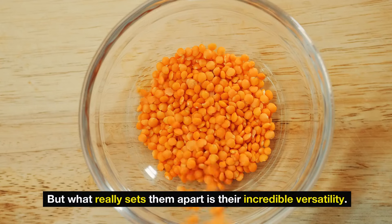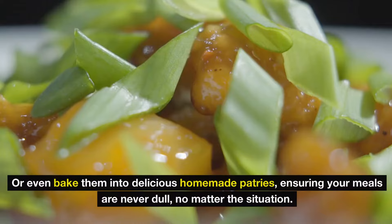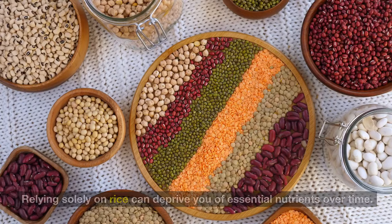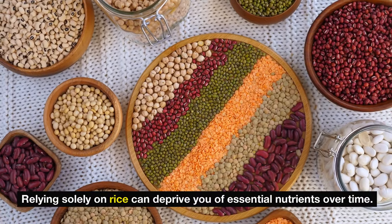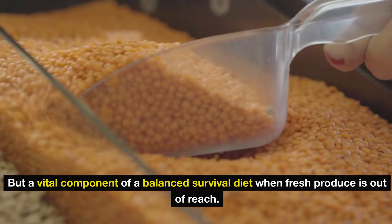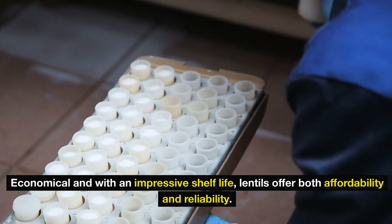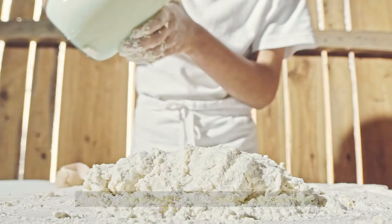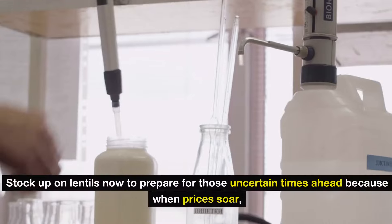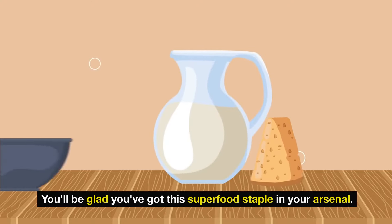What really sets them apart is their incredible versatility. With lentils, you can whip up everything from a savory soup to a comforting stew, or even bake them into delicious homemade patties, ensuring your meals are never dull no matter the situation. Relying solely on rice can deprive you of essential nutrients over time. Economical and with an impressive shelf life, lentils offer both affordability and reliability. Stock up on lentils now — when prices soar, you'll be glad you've got this superfood staple in your arsenal.